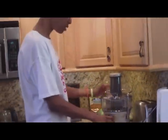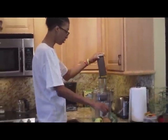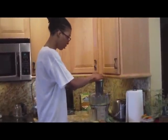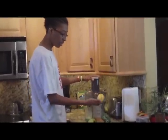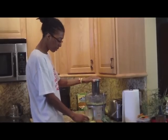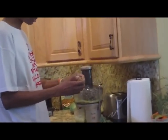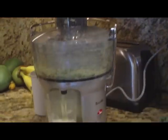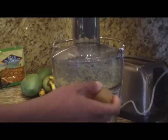We start by turning our juicer on. Drop it in — that was the broccoli. These things are small enough to just spin the loop. You can already see the juice. Got your kiwi — drop it in. Got another kiwi.